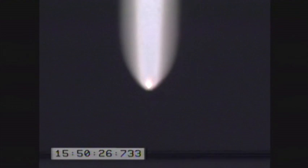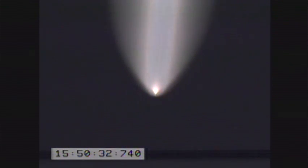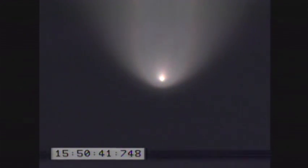Stage 2 motor pressure is nominal. Launch vehicle attitude is nominal. Vehicle system is nominal. The next expected event is stage 2 SEP, stage 3 ignition, approximately T plus 2 minutes and 6 seconds.